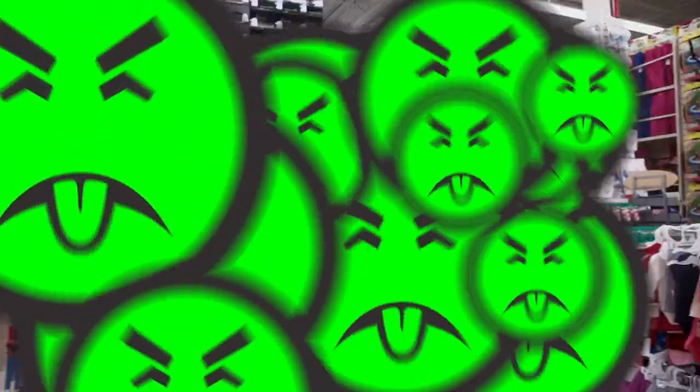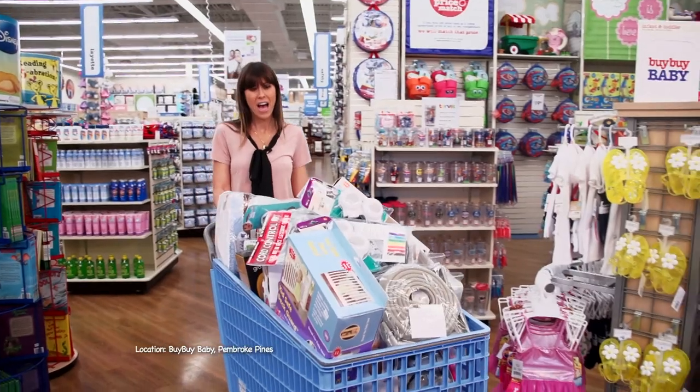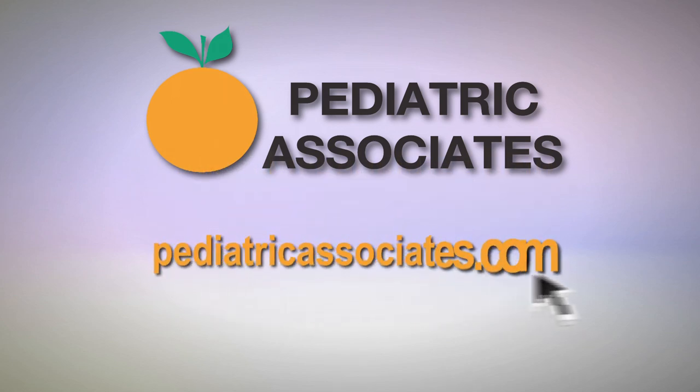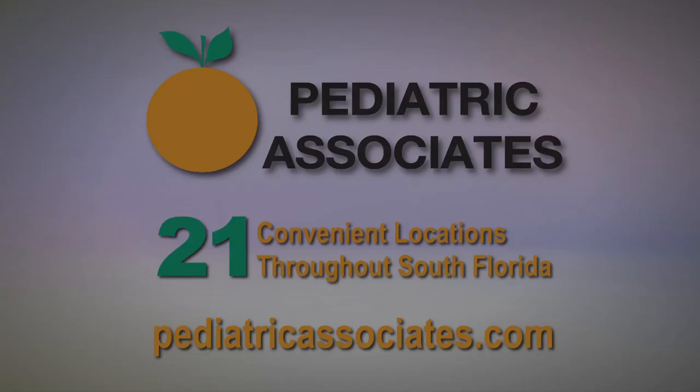I'm Jenny Eisenman and that's The Scoop. So it seems a little less overwhelming, though I think I probably need to put a couple things back. If you're looking for a pediatrician or would like more information about this segment, visit PediatricAssociates.com. We have 21 convenient locations throughout South Florida. See you next time.